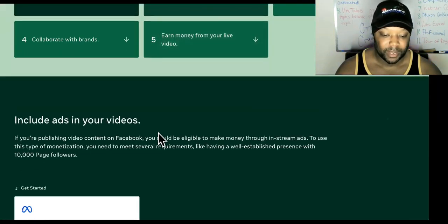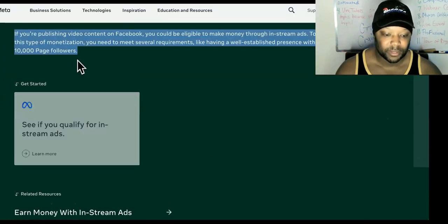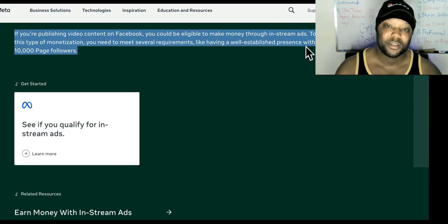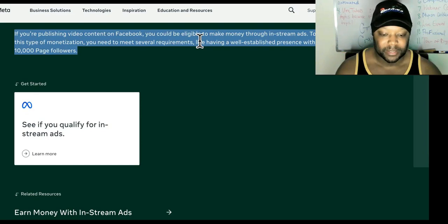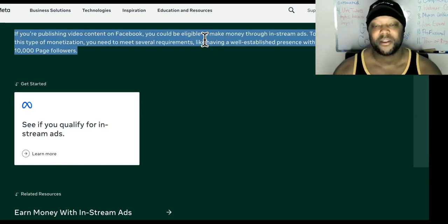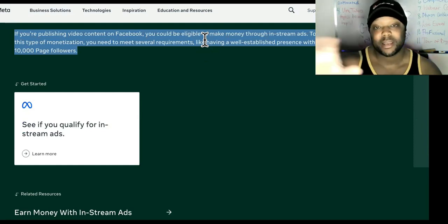Now we're going to look at 'Include Ads in Your Videos.' If you're publishing video content on Facebook, you could be eligible to make money through in-stream ads — which should sound familiar from YouTube. To use this type of monetization, you need to meet several requirements, like having a well-established presence with 10,000 page followers. So if you don't have anywhere near that, you might as well think of another approach.